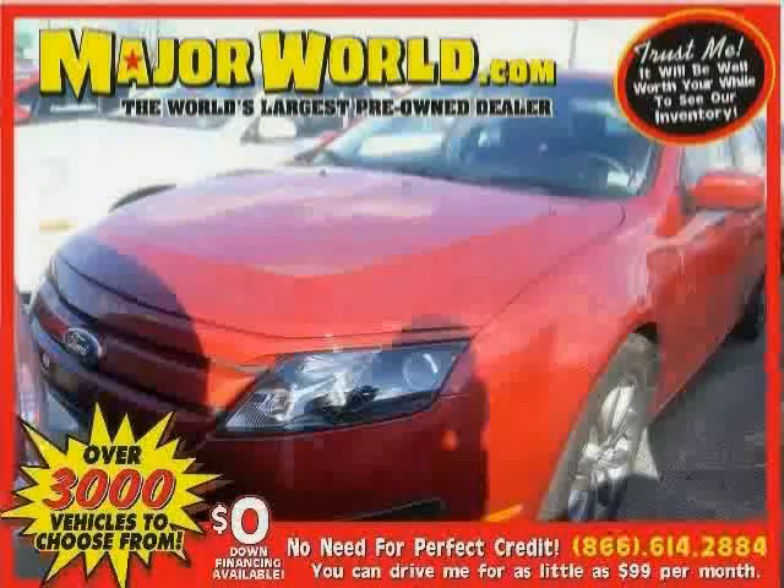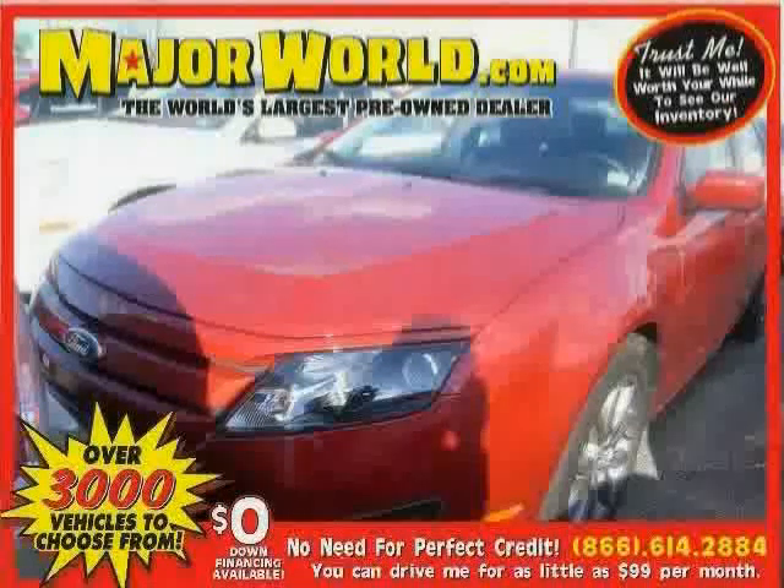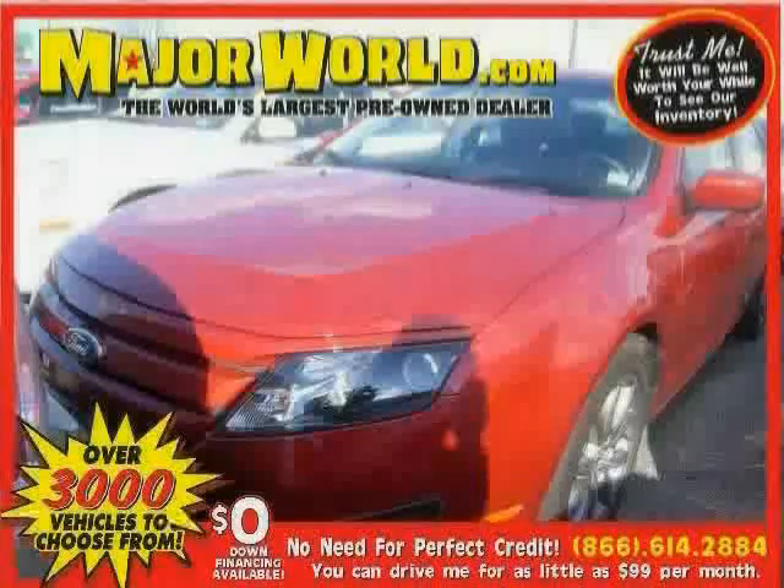Look at this 2011 Ford Fusion equipped with CD player, climate control, power windows, front wheel drive, rear head air bag, stability control, traction control, and steering wheel audio controls.